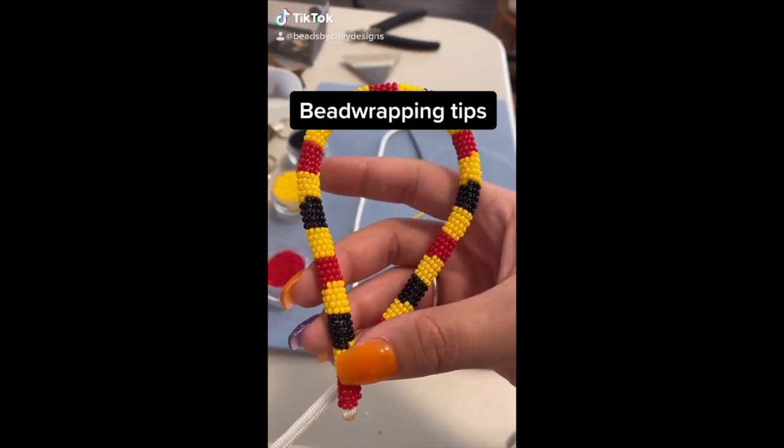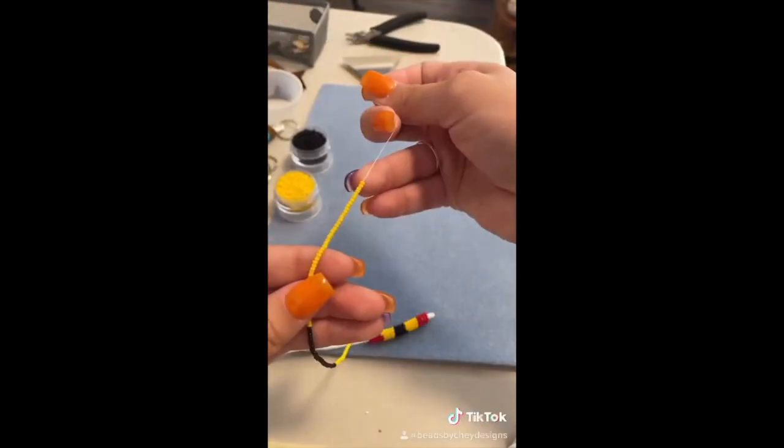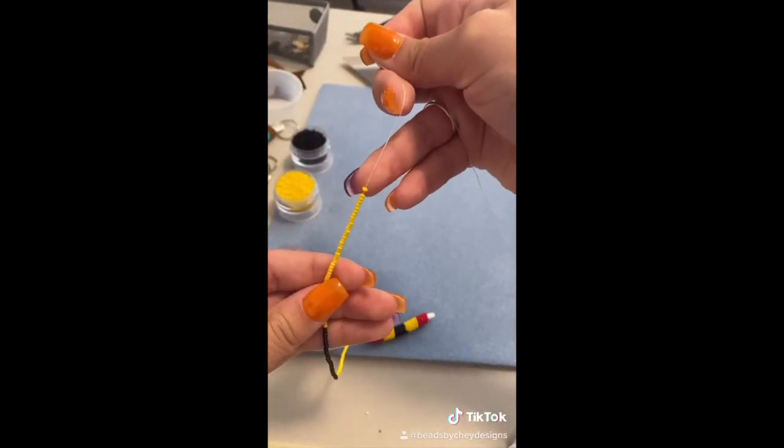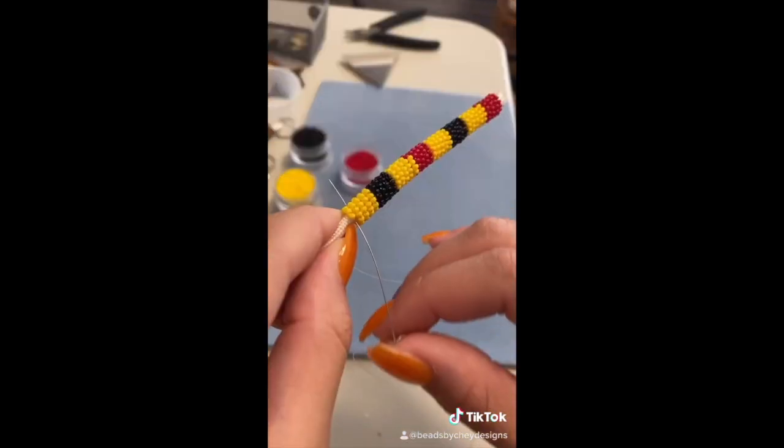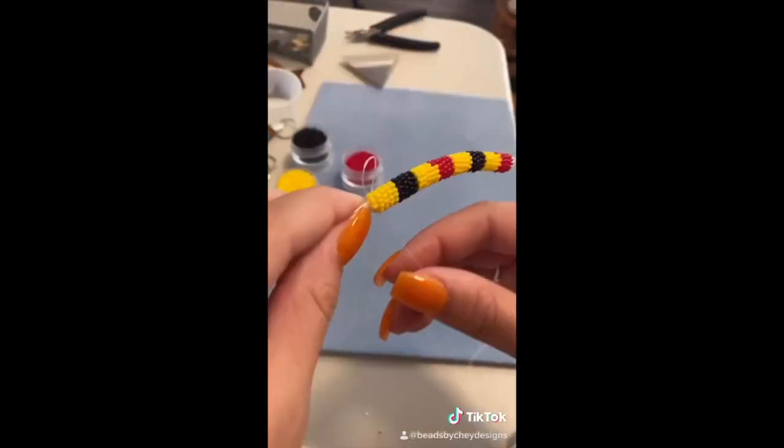How to keep your beads tight while you're bead wrapping: you're going to want to hold the beads at the very end, and then while you're wrapping them, push those beads down. And then there you go — they should be nice and tight.